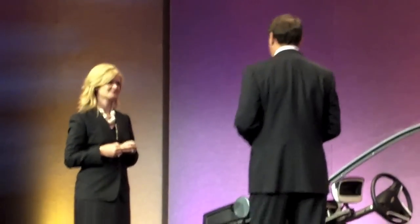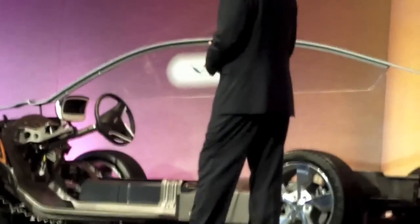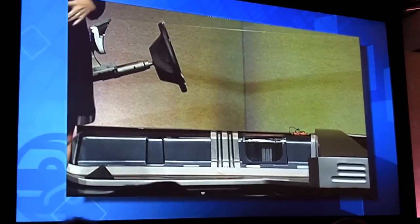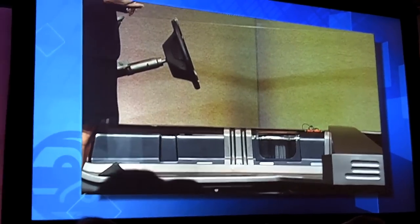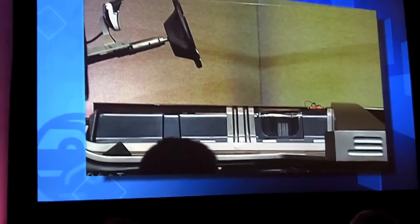We have something very interesting here. I brought a cutaway of the Volt — you saw the complete car earlier, but this gives us an opportunity to really look at what makes it go. Let's start with the high-voltage battery. I've talked about 40 miles many times, because most people commute that distance or less daily, so the car is designed around that, which allowed us to right-size the battery.